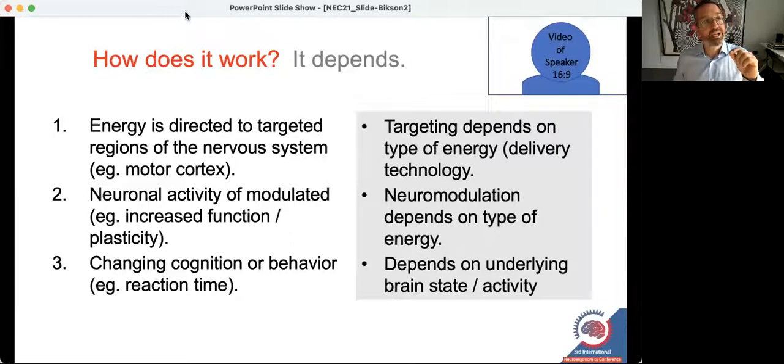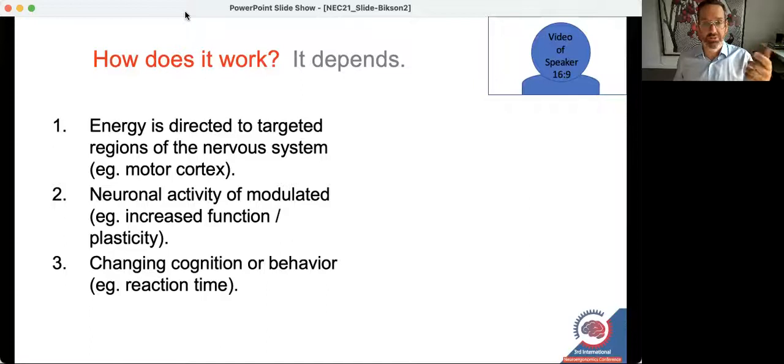Another important point is that it's increasingly recognized that when we apply energy to the nervous system, how we change the nervous system depends entirely on its underlying state. What you're thinking or what you're doing changes your brain activity, and therefore changes how the neuromodulation affects your brain activity.